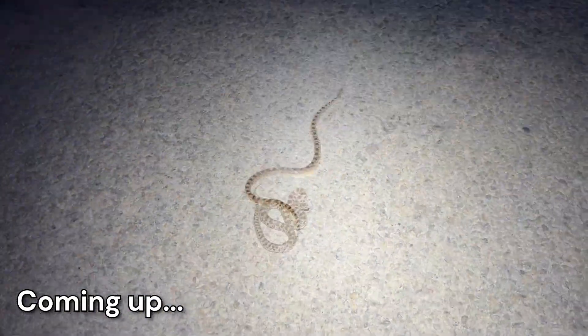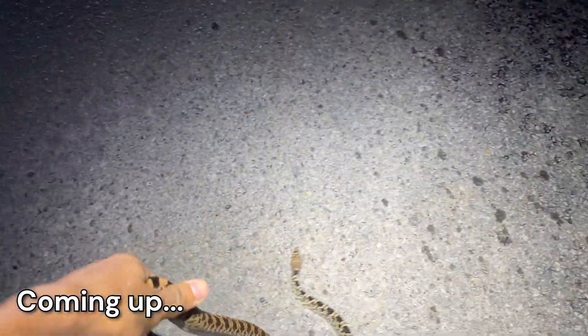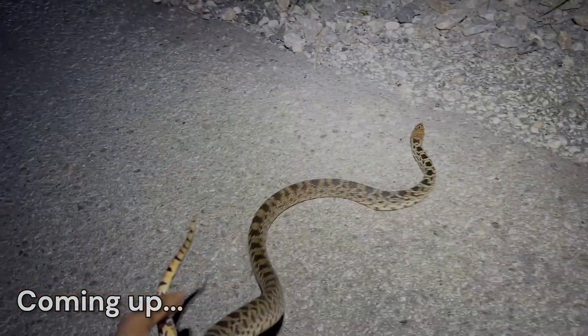It's a juvenile one. Oh my gosh. Let's go. Right here. My second ever live bull snake. Oh my gosh, that's so cool. There was a car right behind me. I'm so glad I stopped.